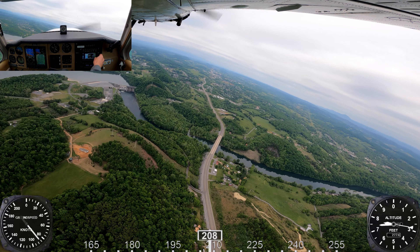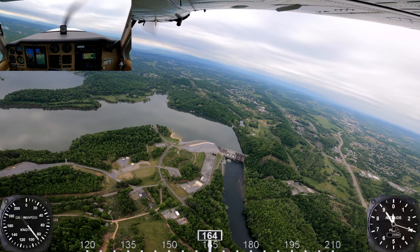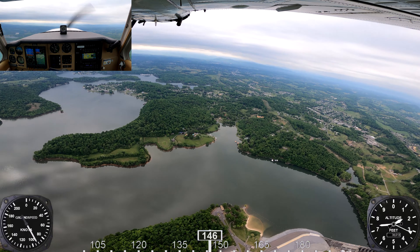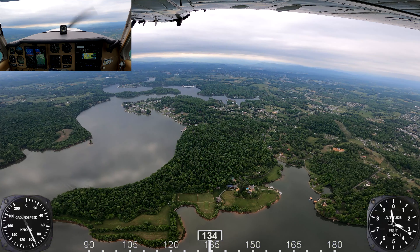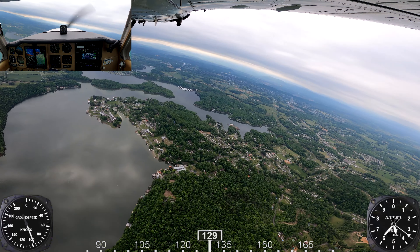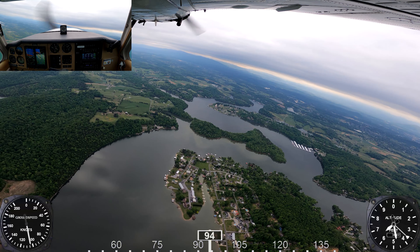Bonanza 390 Mike, contact departure. Departure, Bonanza 8529 Mike, departing Tri-Cities passing through 2,300. November 6 Echo November, descend to maintain 7,000. November 8539 Mike, Tri-Cities departure radar contact, leaving current altitude, climb maintain 9,000. November 390 Mike, roger, turn left direct Holston Mountain, climb maintain 9,000. Direct Holston, climb maintain 9,000.